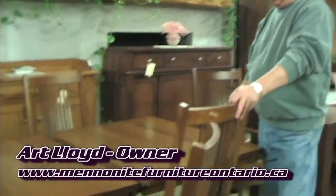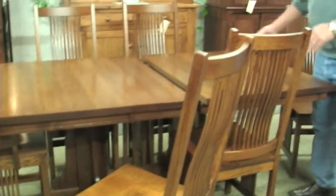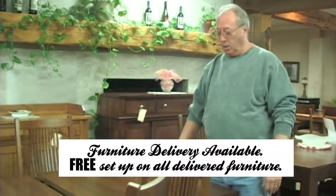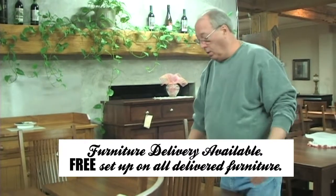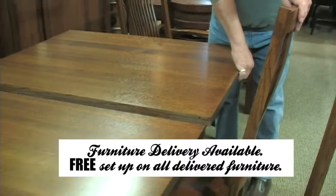This is the Mission Double Ped Table. The table size on this one is 42 inches wide, 66 inches long, and has three 12-inch leaves. It stores two leaves inside the table, and has an inch and a quarter thick top.